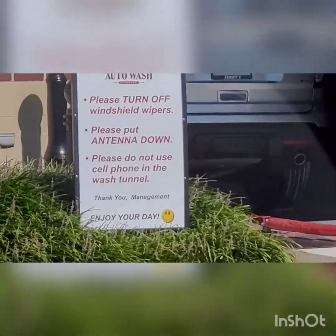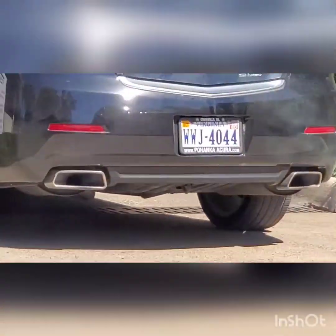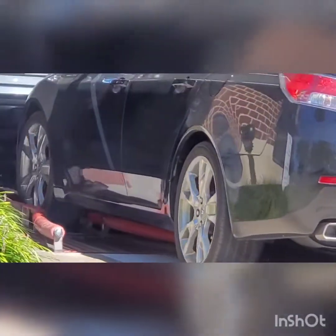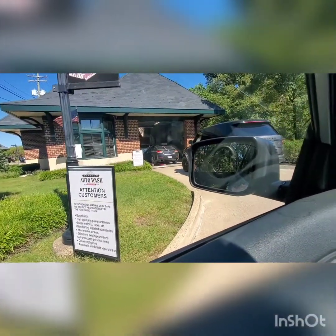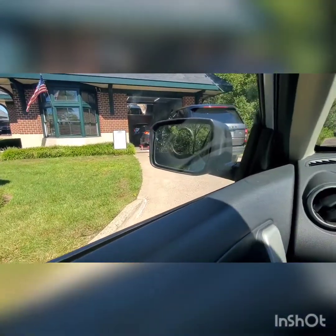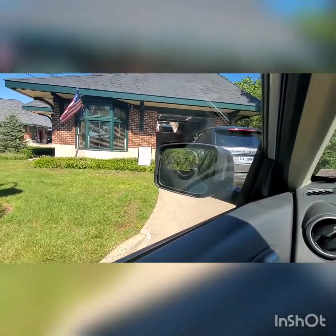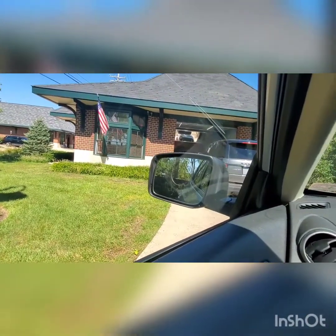Just a heads up, I see the sign that says please do not use cell phone in the wash channel. I am here to film and I'm not here to make calls and stuff. Just so you guys know, I do film even though it says to not use the cell phone, but I'm using my cell phone because it's a camera.